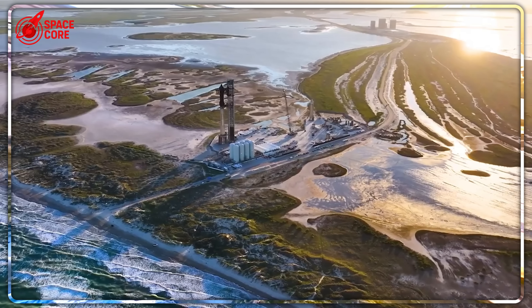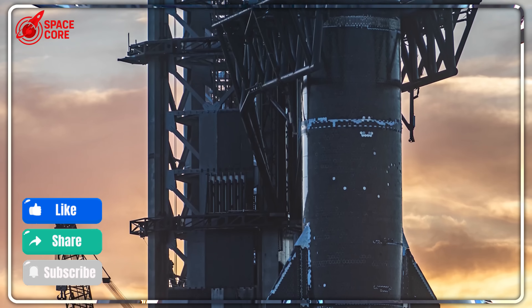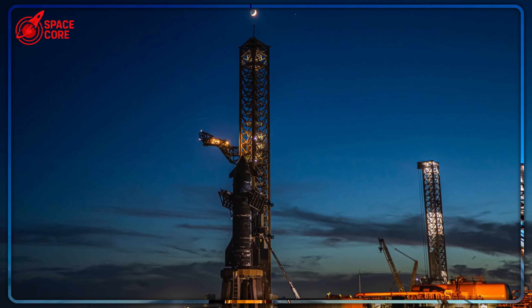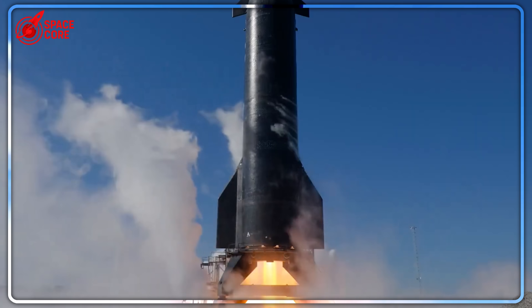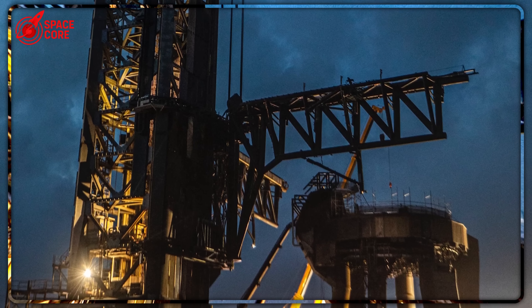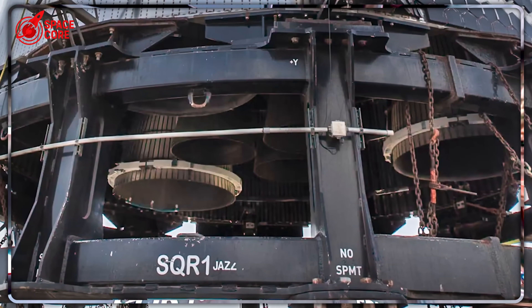At 6:32 AM, the chopsticks grabbed Ship 37 with surgical precision, lifting 1,400 tons of rocket onto a test stand that had never been designed for this purpose. Watching this massive vehicle settle onto the modified mount, engineers held their breath. This wasn't just a test — it was a desperate gamble that could either revolutionize rocket testing or destroy everything they'd built.